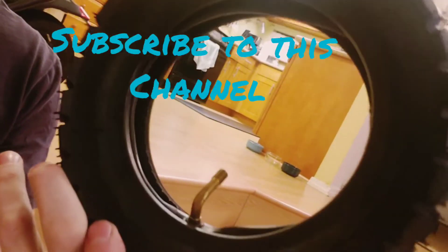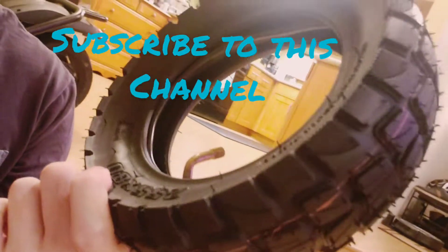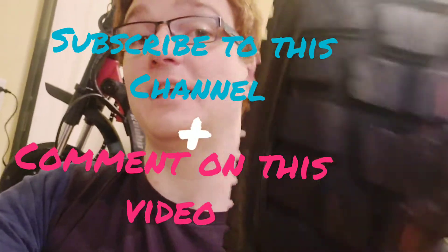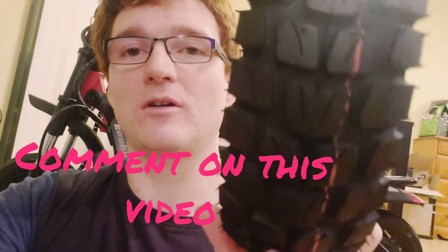If you're subscribed to my channel by November 28th — Thanksgiving — and you comment that you would like the tire on this video, then I will contact a random subscriber by Thanksgiving and let you know that you will get this tire in the mail for free.